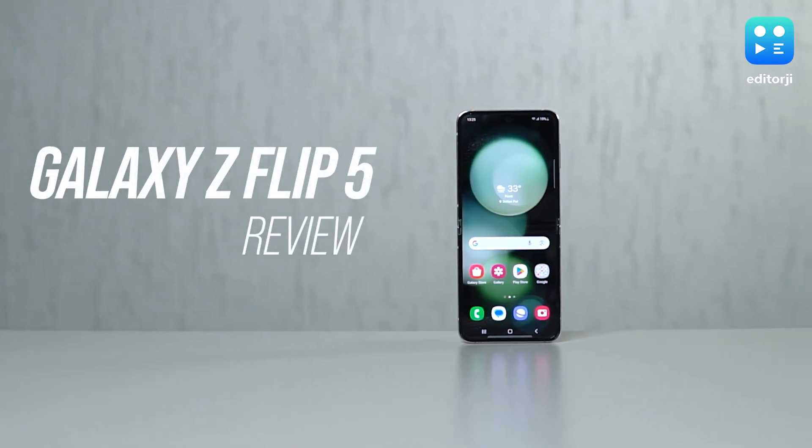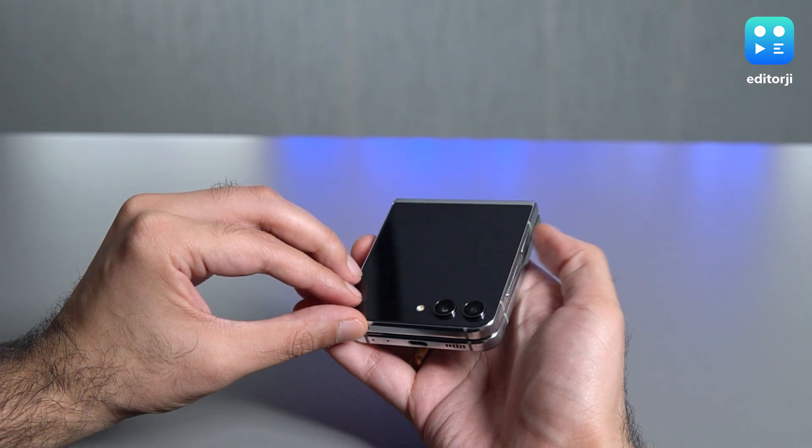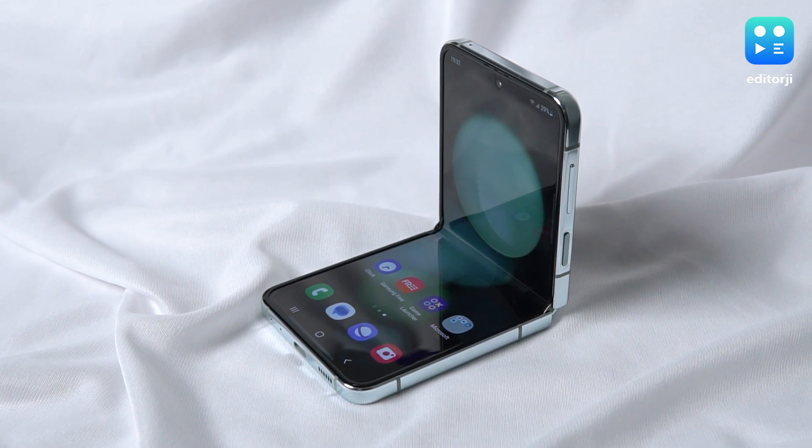This is the Galaxy Z Flip 5, Samsung's latest foldable designed to neatly tuck itself in half and slide right into your life. This year it flaunts 3 big upgrades along with a couple of minor ones, but I'll break down all of them for you and I'll even tell you if it's worth upgrading from your current Z Flip.